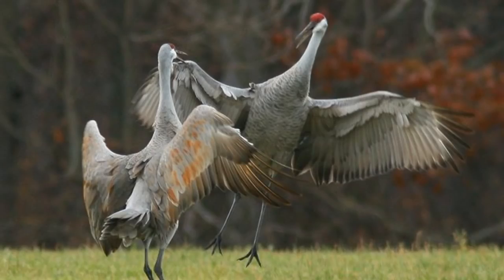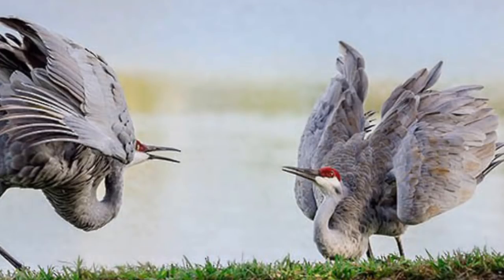Much like how Jessica chose me, they choose their mate by their elaborate dancing skills. They'll jump, bow to each other, flap their wings, and they might throw things into the air like sticks or plants. Dancing is most common during breeding season, but it can happen all year long — these birds love to dance.